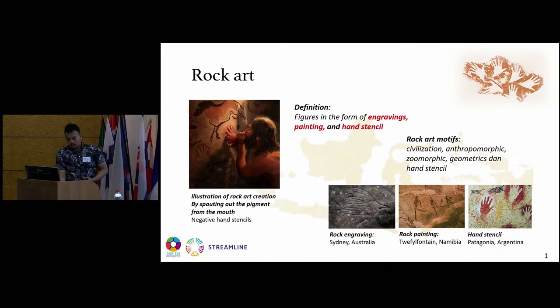First, we're going to talk about rock art. Rock art, as Dr. Emily mentioned before, is a figure in the form of engravings, in the form of paintings, and in the form of hand stencil. This is the illustration of rock art creation by spotting out the pigment from the mouth of the prehistoric artist. The art motif contains civilization, anthropomorphic figures like humans, zoomorphic animal-like figures, geometrics or schematics, and hand stencil.